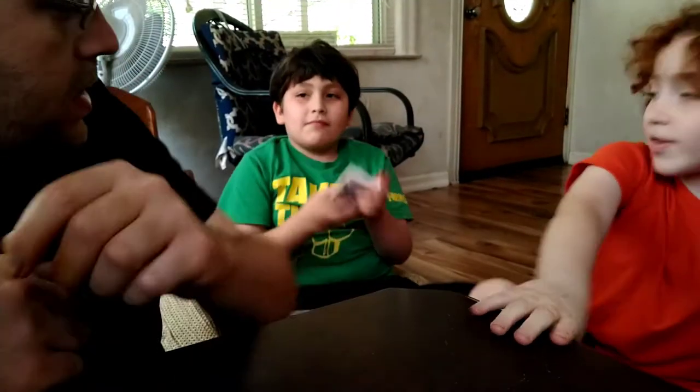So nothing crazy in the first pack, nothing crazy. Let's see what we got in the second pack.